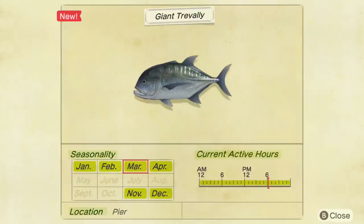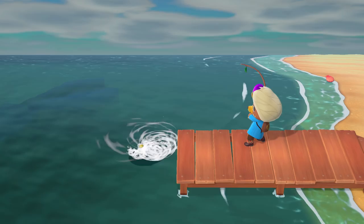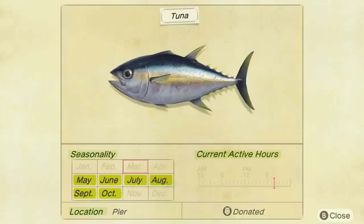Moving on, let's talk about the Tuna. It's available in the Northern Hemisphere between November and April, and in the Southern Hemisphere between May and October. My town is in the Southern Hemisphere, but I was able to visit some of my Northern Hemisphere friends to get the Tuna. Here's a look at the Southern Hemisphere Critterpedia page for the Tuna — since it's outside its normal months for me, it doesn't display the current active hours, but the Tuna is available all day like the other pier fish. I only caught one Tuna, but it took between 10 and 20 fish bait and about 45 minutes in a friend's town, so I don't think it's too difficult to catch.